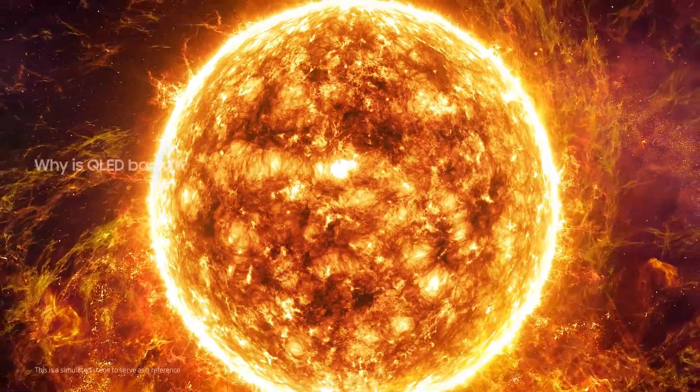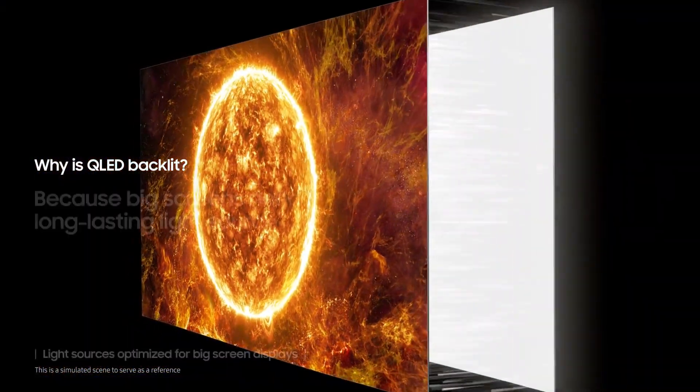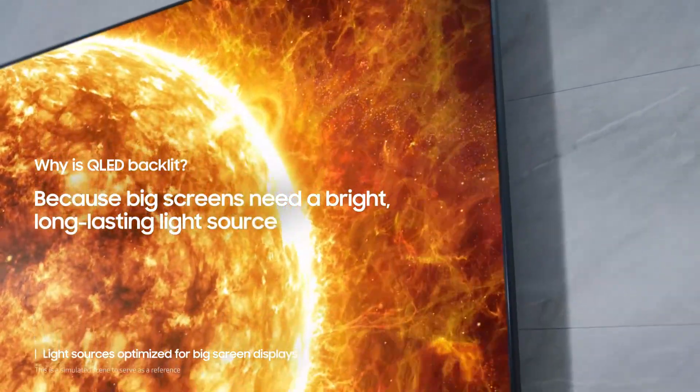Samsung Neo Slim Design: beautiful lines in a gradually curved back panel make this TV the perfect complement to any room. Super Ultra Wide Game View: broaden your view with 21:9 and 32:9 screen ratios that give you the extra edge to maximize the gaming experience.